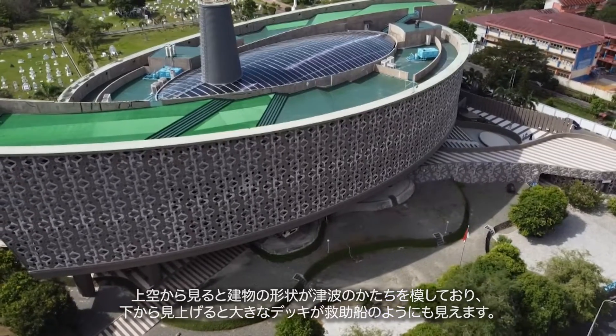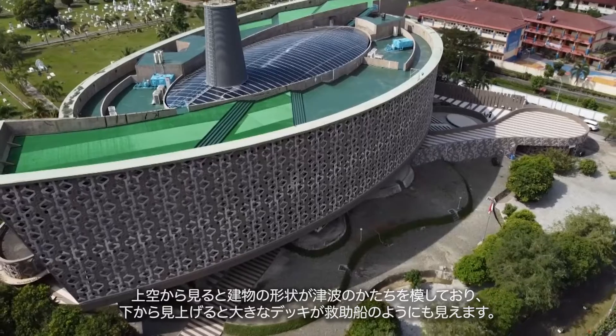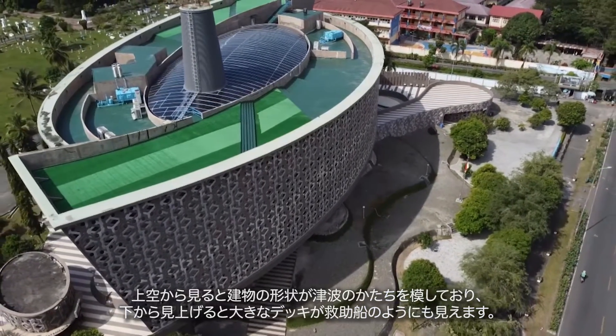If you look at it from above, this museum depicts tsunami waves, and if you look at it from below, it looks like a rescue ship with a large deck as a rescue site.